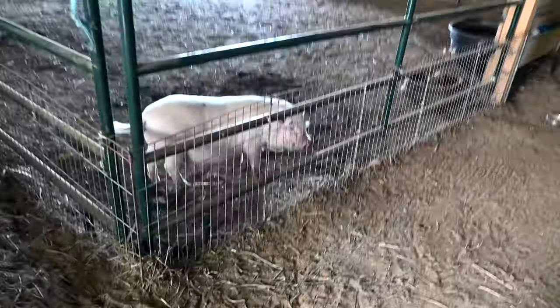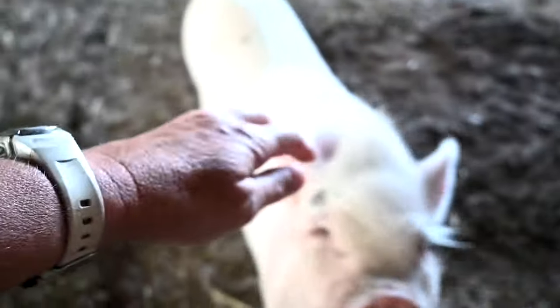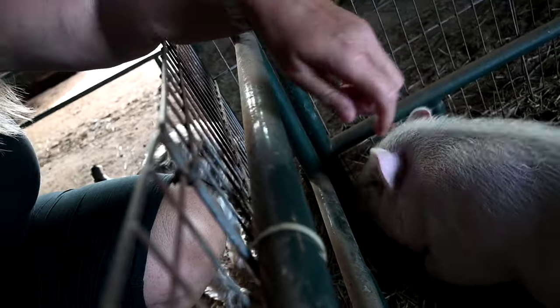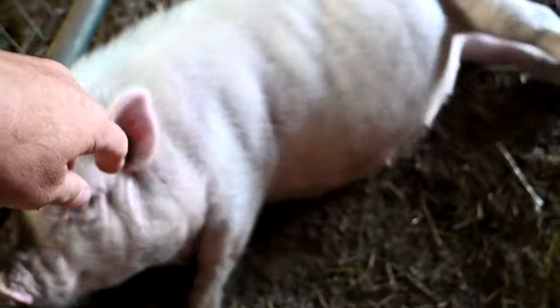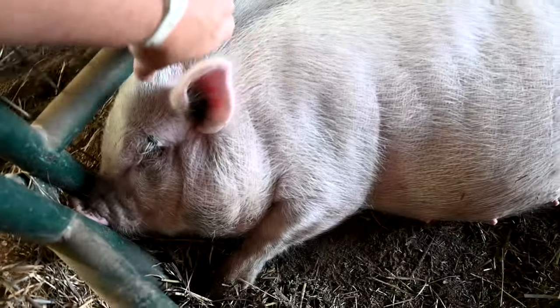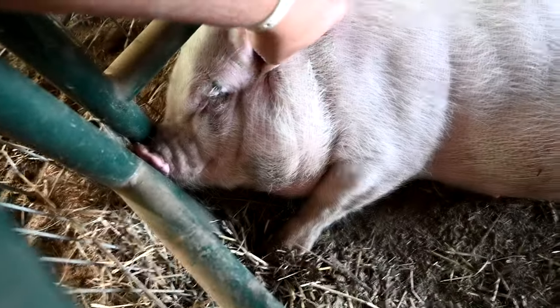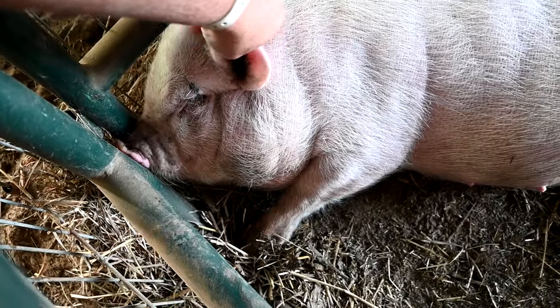Good morning guys, welcome to today's video. I'm just coming out to do my chores and I see Posy pig - hi baby! I could never walk by her in the barn without stopping to say hi. Same with Ellie - she's like, 'Clint, can't you scratch my belly?' She's such a weird pig. She can't even fit in that spot, she just flops down. I love you Posy pig.